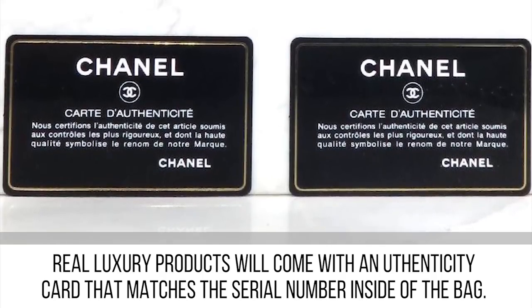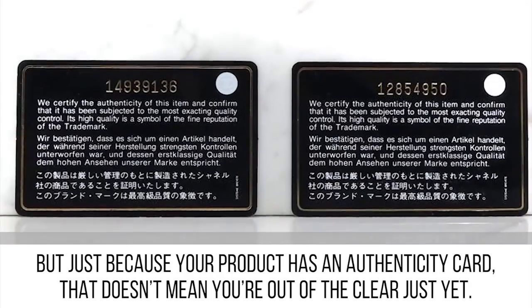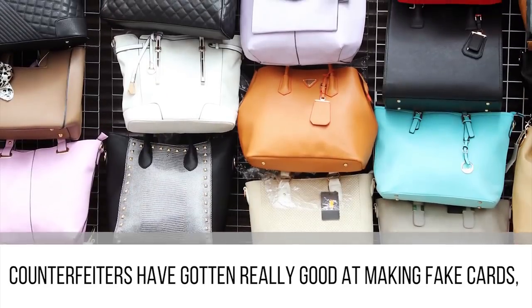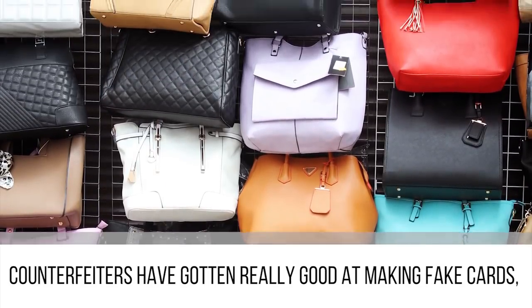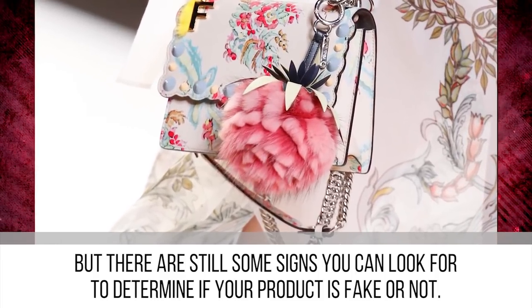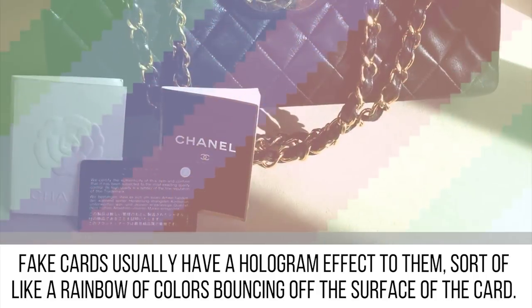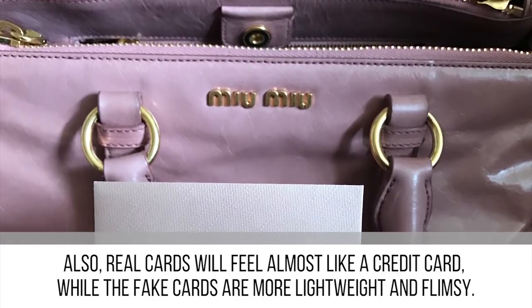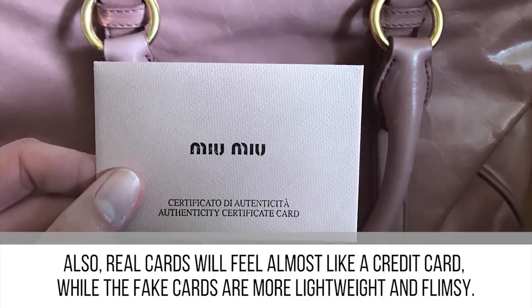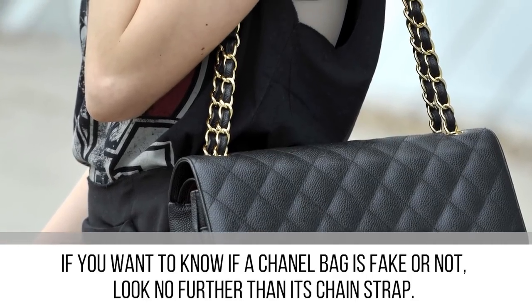Real luxury products will come with an authenticity card that matches the serial number inside the bag. But just because your product has an authenticity card doesn't mean you're in the clear — counterfeiters have gotten really good at making fake cards. There are still signs you can look for: fake cards usually have a hologram effect, sort of like a rainbow of colors bouncing off the surface. Also, real cards will feel like a credit card, while fake cards are more lightweight and flimsy.